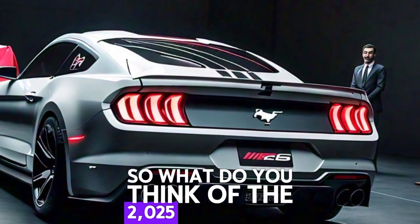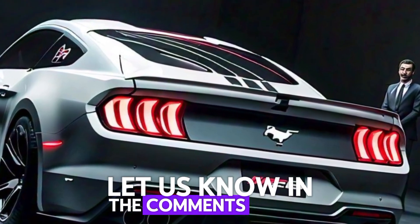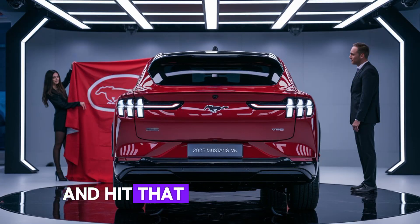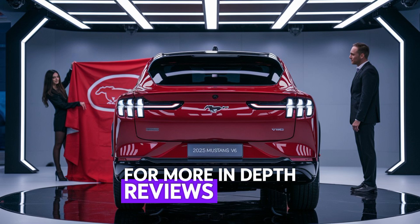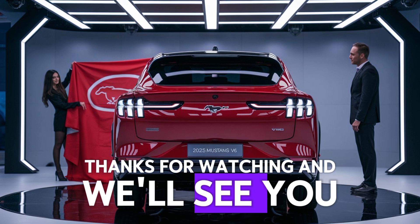So, what do you think of the 2025 Mustang V6? Let us know in the comments below. Don't forget to like, subscribe, and hit that notification bell for more in-depth reviews on the hottest cars. Thanks for watching, and we'll see you in the next one.